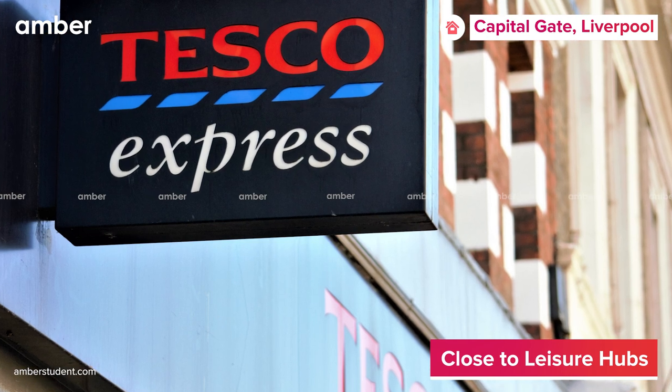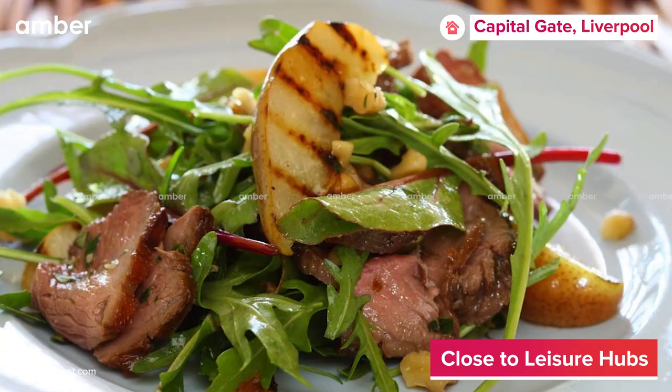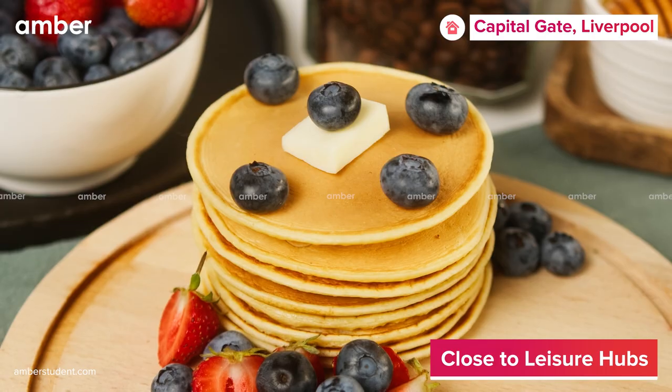Don't forget to stop by Tesco Express Supermarket for your weekly errands or Bill's Liverpool Restaurant for some delicious duck salads and buttermilk pancakes.